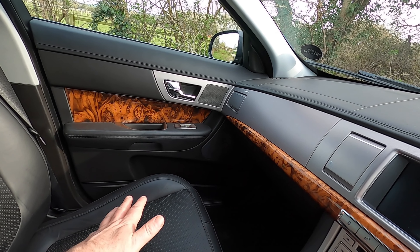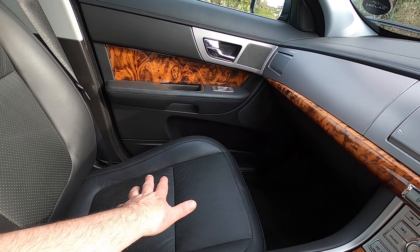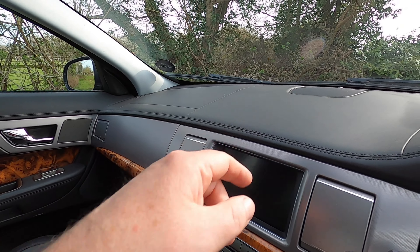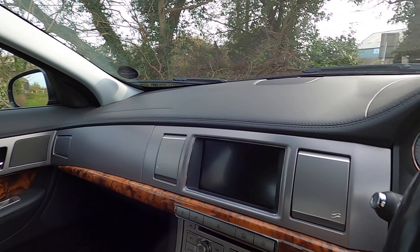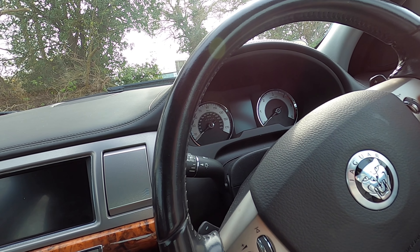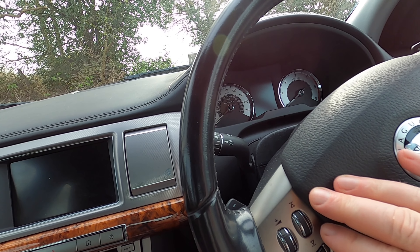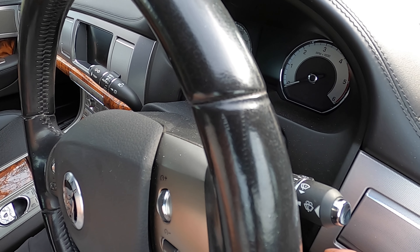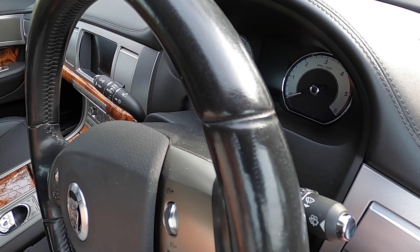The leather - I believe the seat facings are leather, and the roll tops across the door and also the dashboard are leather as well. On the steering wheel you've got cruise control, radio controls, automatic lights, and automatic wipers. What I do like about the automatic wipers is there is a multiple adjuster that reduces and increases the sensitivity of the wipers, which is excellent.